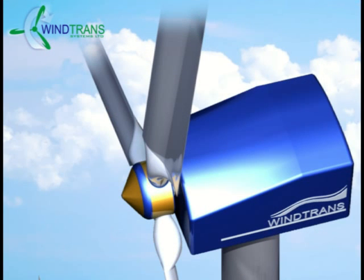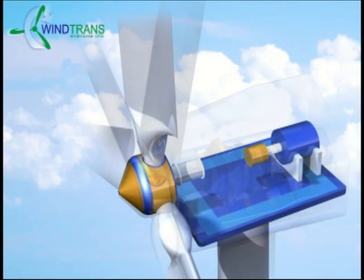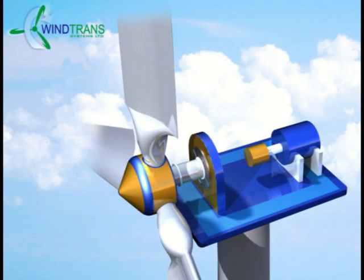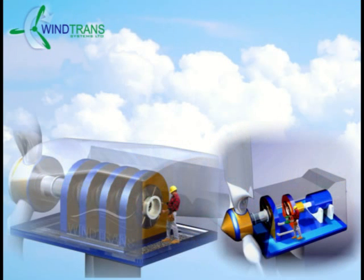What is Wind Trans System? First and foremost, it is a hydraulic transmission system that will be able to completely replace the mechanical transmission in today's wind turbines. The Wind Trans Hydraulic Pump is 300% more efficient than any other pump on the market today. The Wind Trans Hydraulic Transmission System will cost 35% less than the mechanical transmission and will have a life expectancy of 15 years.